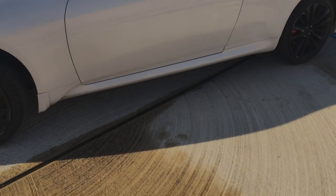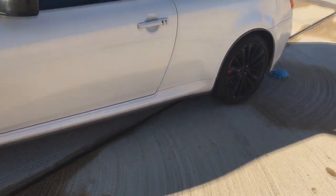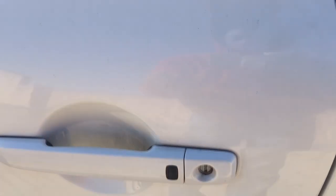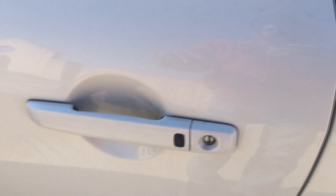Every G37 comes with Infiniti's Intelligent Access Key, but you don't actually have to press the buttons on the key. You can leave it in your pocket or on your person, push this black button to lock the doors, tap it once to unlock, and tap it twice in rapid succession to unlock both doors.